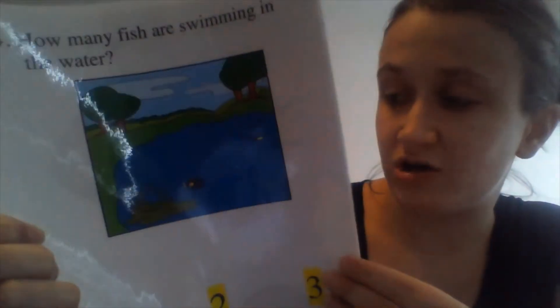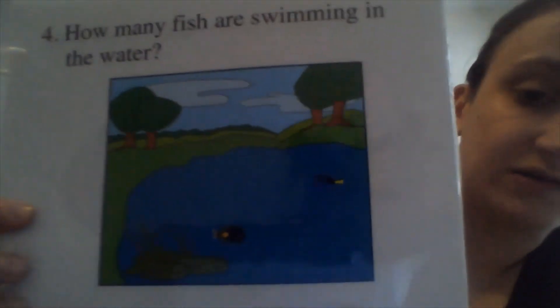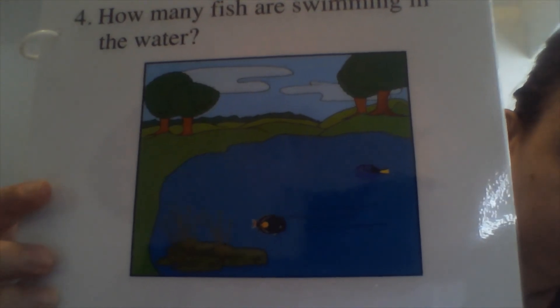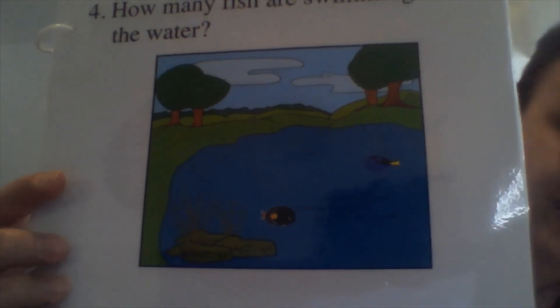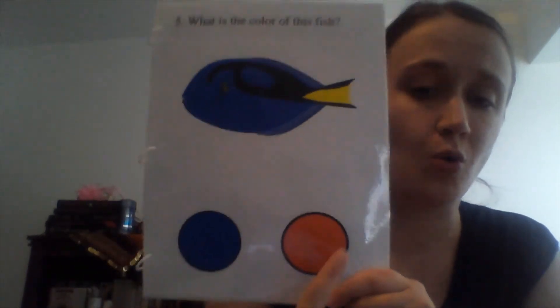Now how many fish are swimming in the water? The story told us, but you can also use the picture and count. How many fish are swimming? Two — perfect! Last question: what is the color of this fish — blue or red?